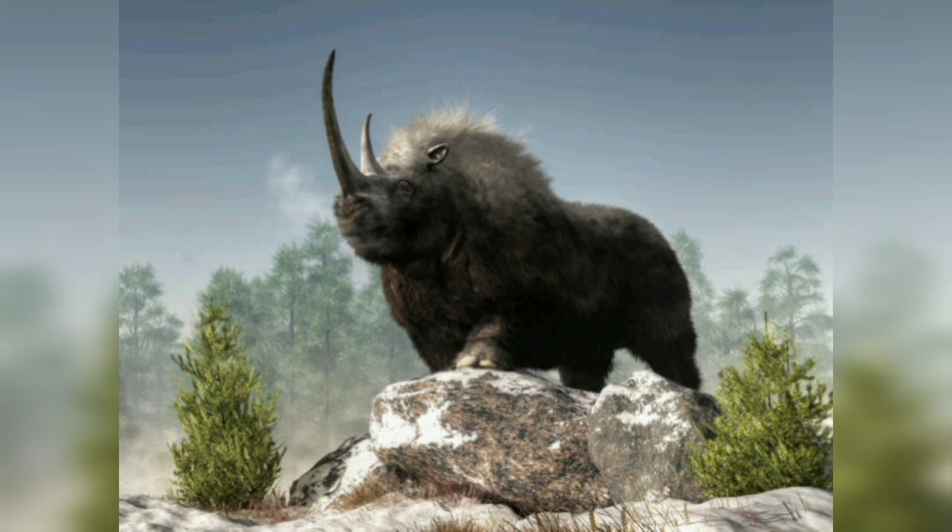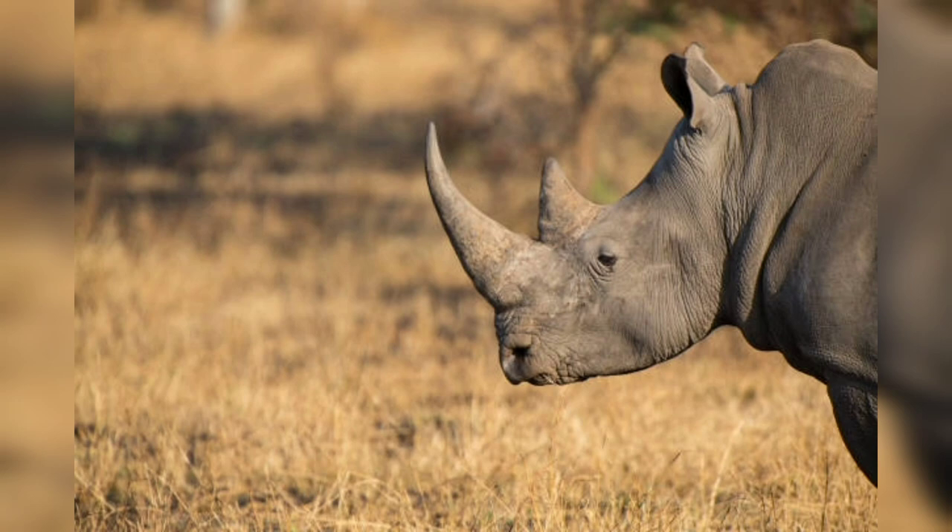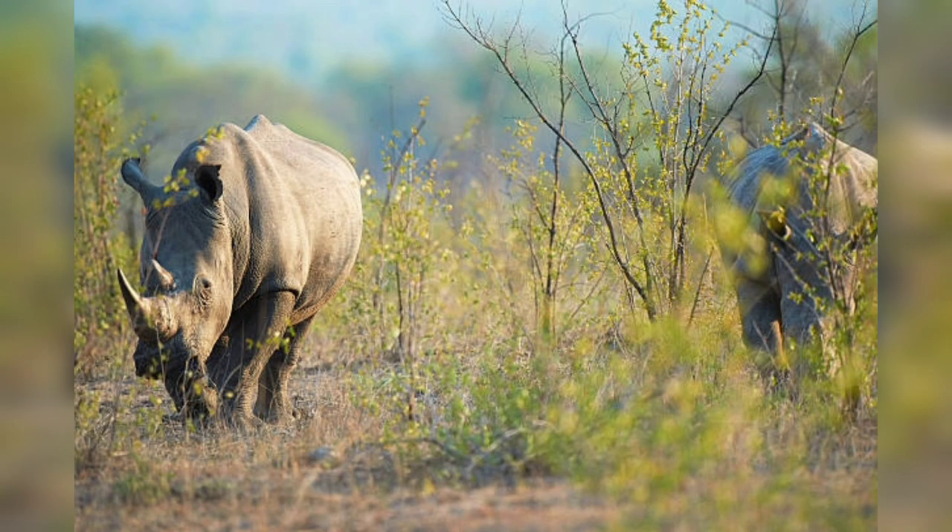This video will delve into the world of rhinos, exploring their physical characteristics, as well as significant conservation efforts and the urgent need to protect these remarkable creatures.